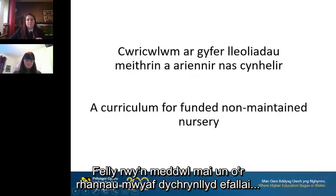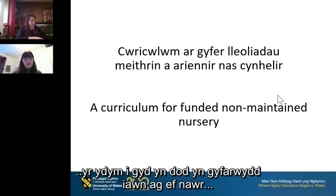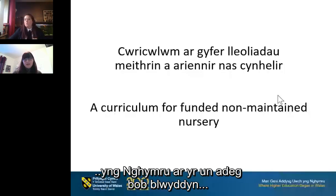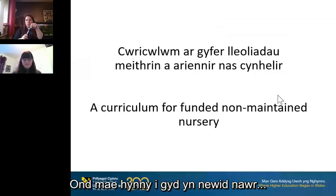One of the scariest parts of the new curriculum for Wales, which we're all becoming very familiar with now, is the requirement and the autonomy to design your own curriculum. For many years you could go into a classroom in Wales at the same point each year and see the same things being taught, but all of that is changing now.